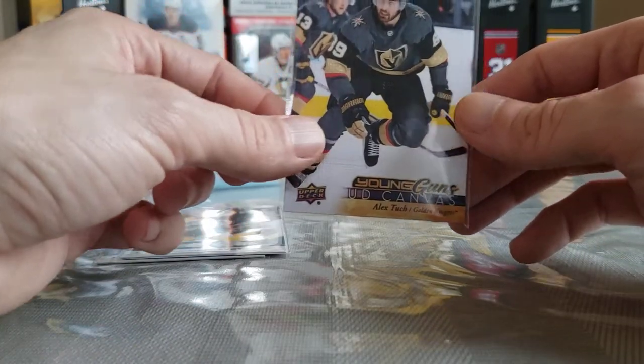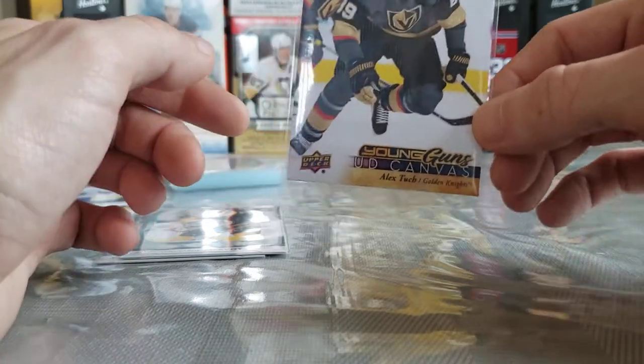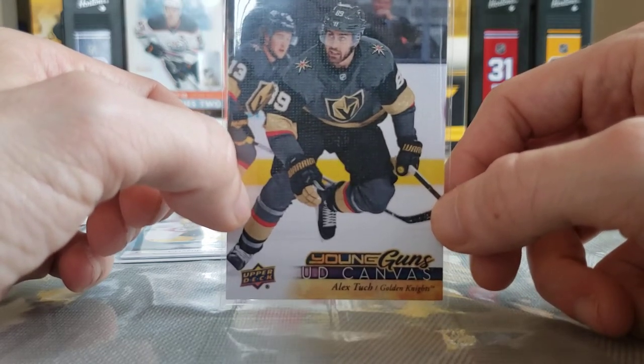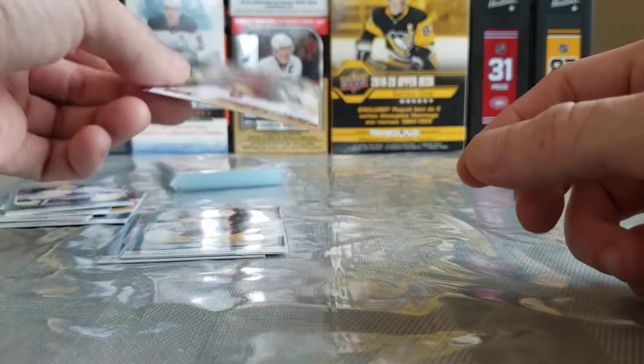My favorite hit of this box — I said I wanted it the whole while it was open, I mentioned it a bunch of times that I wanted a Young Guns Canvas. Look at that canvas — I love the look from this year. I don't have many Young Guns canvases from this year, but what a freaking beautiful look. The back is gorgeous. Alex Turcotte Young Guns Canvas — very, very good condition.